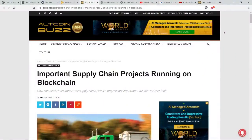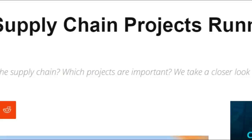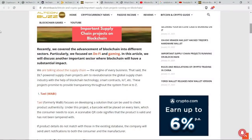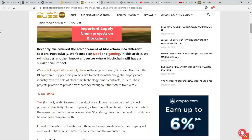It's worth noting that VeChain has spotted this market opportunity early. Many other businesses are also consolidating around the problem of supply chain logistics as it exists in the modern world. Here at altcoinbuzz.io, we highlight the important supply chain projects running on blockchain. In a recent article by Annie — how can blockchain impact the supply chain, which projects are important — altcoinbuzz looked at the advancement of blockchain into different sectors, particularly this very important one where blockchain is going to have a substantial impact: the supply chain, the engine of every business.